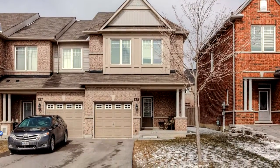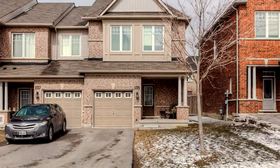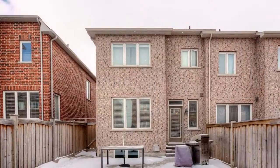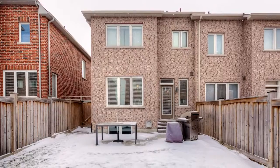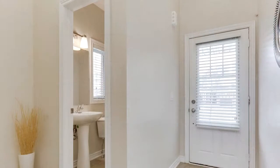Welcome to 135 Cortland Crescent in Newmarket. This spacious end-unit townhome is just like living in a semi-detached house with an extra-wide lot.